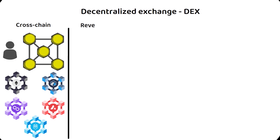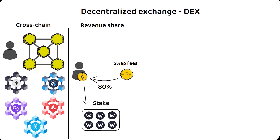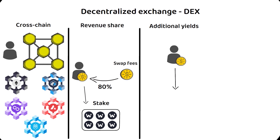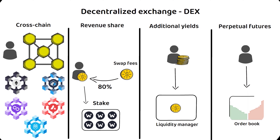Second is a high revenue share, offering up to 80% of all swap fees for those who stake their WOO tokens to support and strengthen the network. Third, by lending your assets to WooFi's liquidity manager, you can also earn additional yields. Lastly, through trading perpetual futures with an order book, WooFi users can enjoy the SeFi trading experience while maintaining self-custody of their assets.